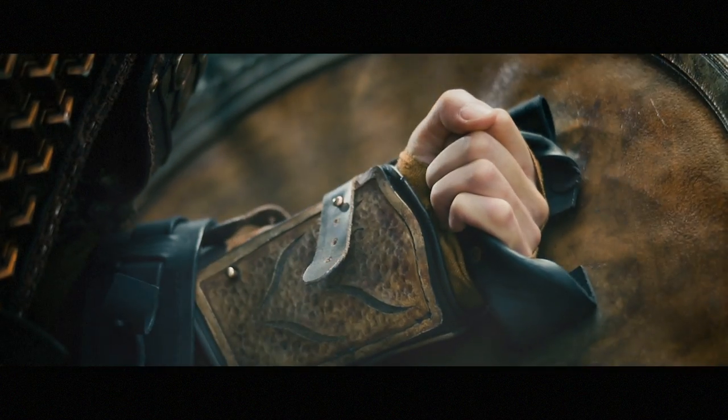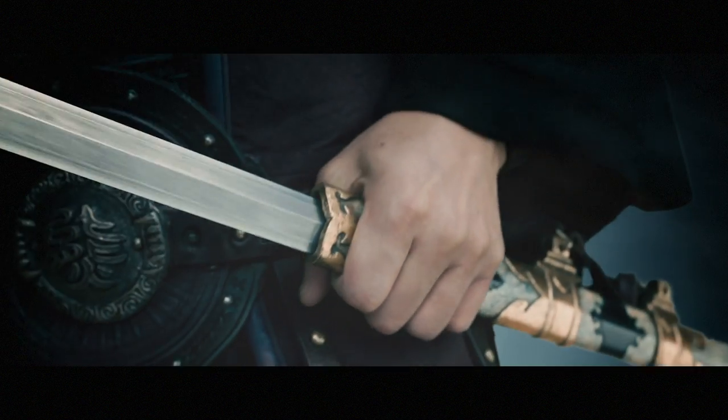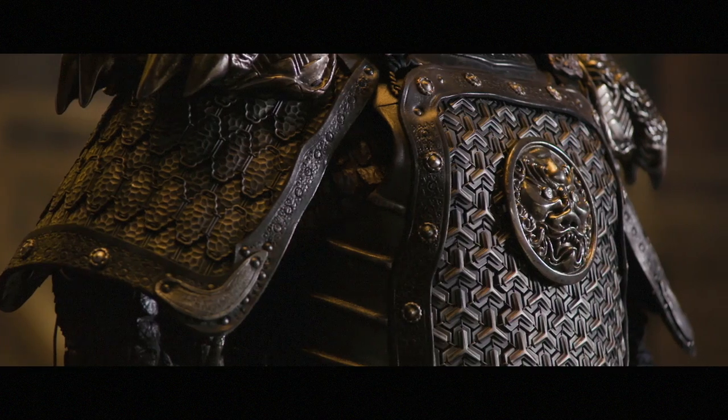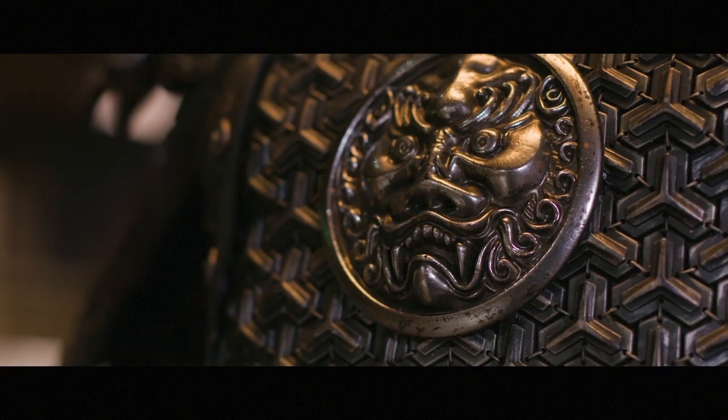Many of the designs were based on the historical costumes from the time. The challenge was to get six regiments from scratch.